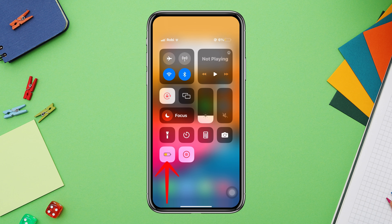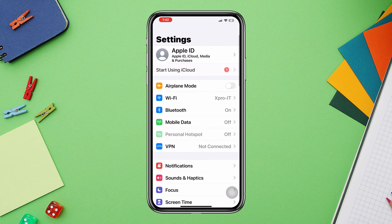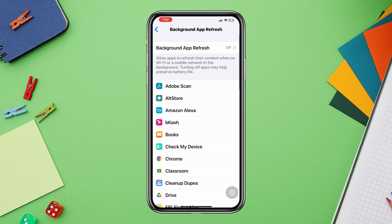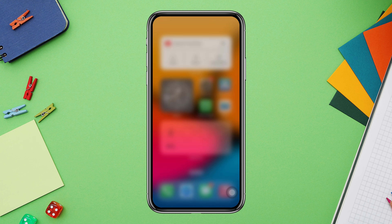Third, turn off Low Power Mode. Solution three: enable WhatsApp background app refresh. Open the Settings app, scroll down, and tap General. Scroll down and tap Background App Refresh. Find WhatsApp and toggle on this feature.